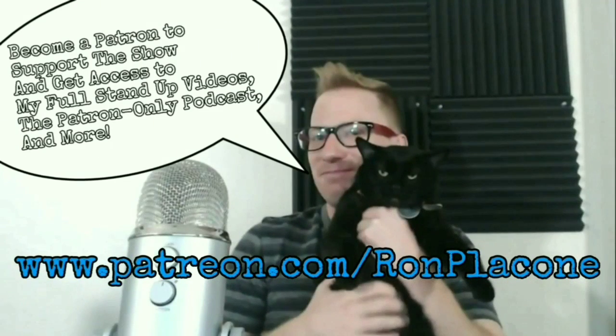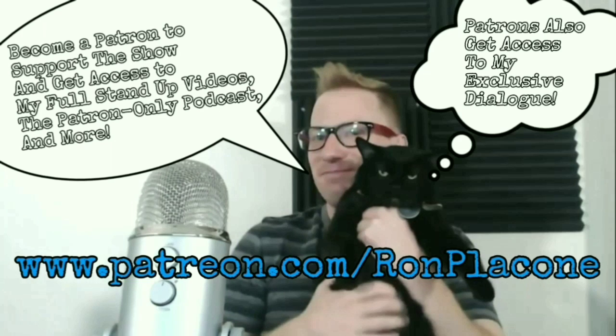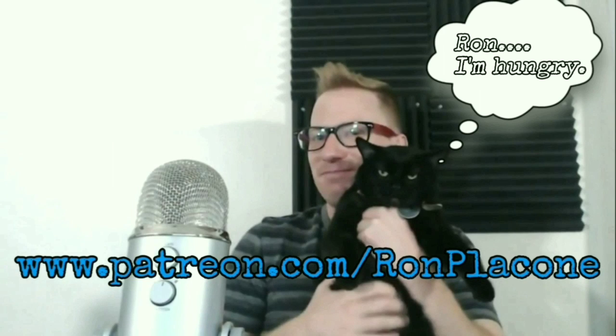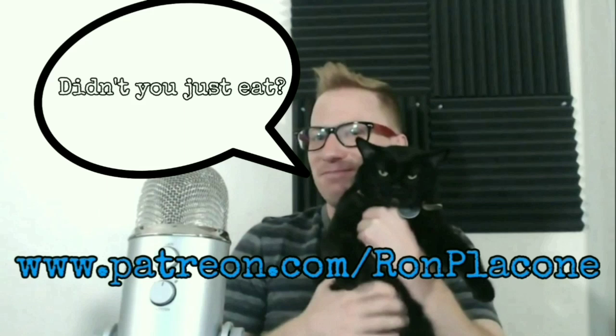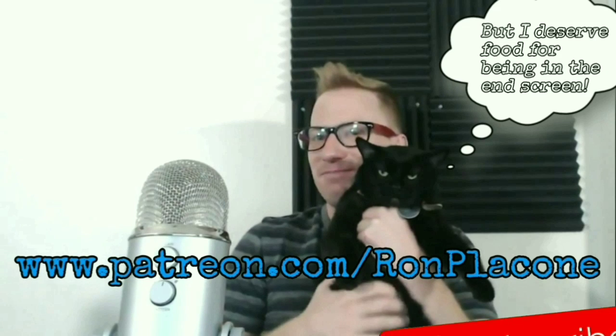Get your news on with Ron. Don't you want to know what's going on? We're getting our news on today. You can tweet me an article at Ron Placone — we'll go through it together and make it our own. Get your news on with Ron.